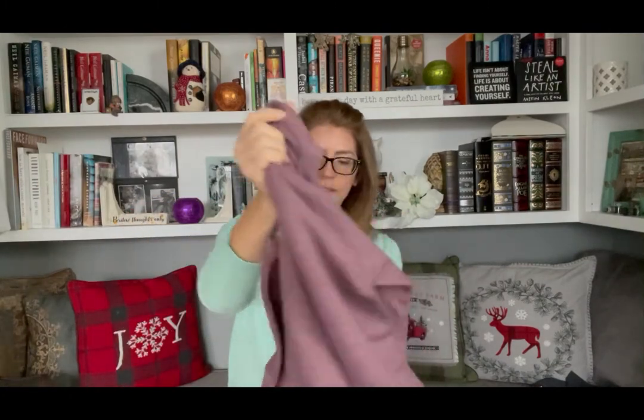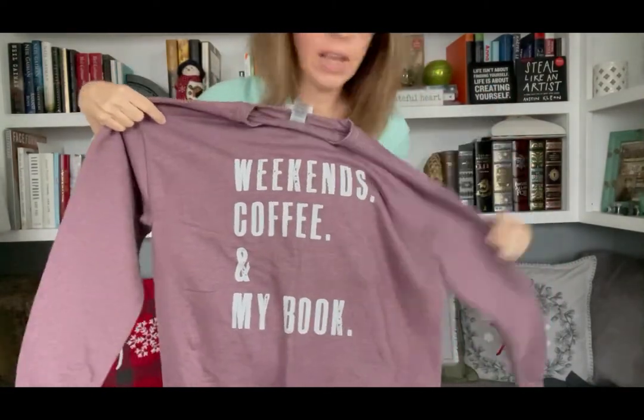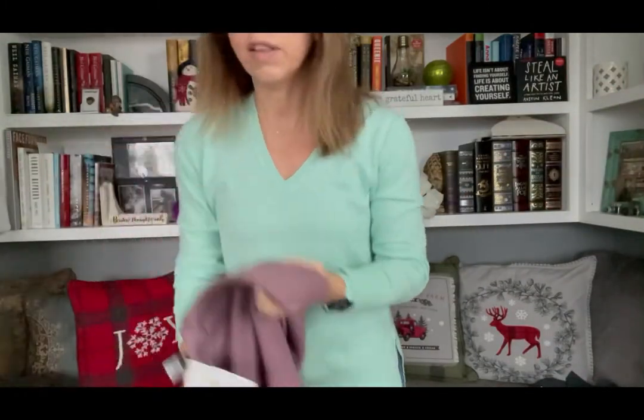The next item is a sweatshirt. The company is called Life and Lemons. Their tag says 'life is short, find the sweet.' I wanted something different for the winter time, so I got this heathered mauve sweatshirt. It says 'Weekends, Coffee, and My Book' — which is perfect because I'm a coffee drinker, a tea drinker, I always look forward to weekends, and I love reading. This is a medium and it's quite roomy. Definitely check out Life and Lemons on Etsy — it comes in a number of different colors.